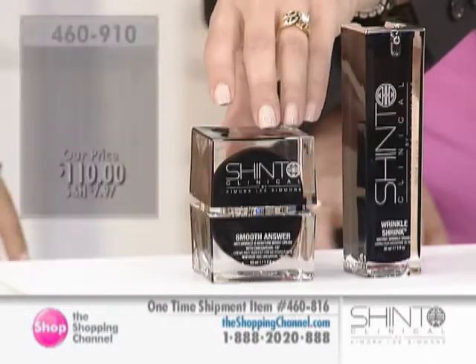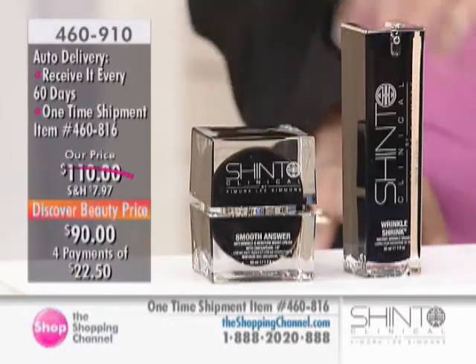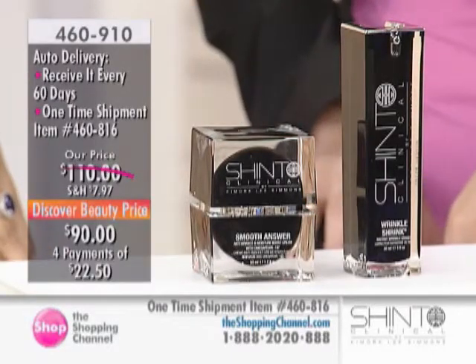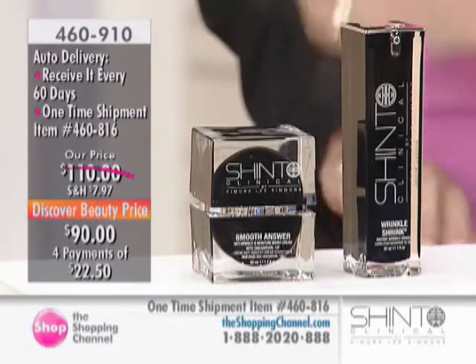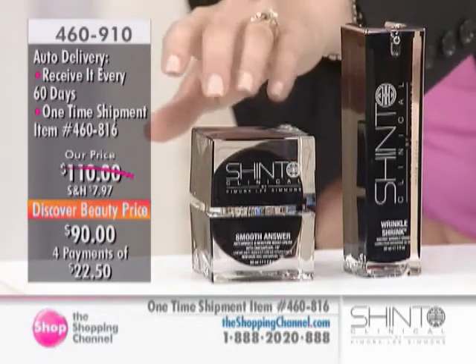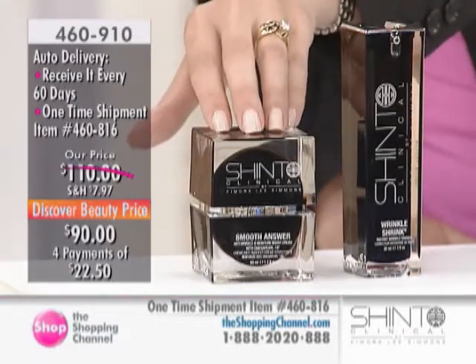Looking at other ingredients alongside the Omega Pearl 18 Complex: coconut, cocoa, shea butter, vitamin E, vitamin A, vitamin C, aloe vera, and green tea throughout this line. It's a really impressive ingredient deck. That is your daytime moisturizer.